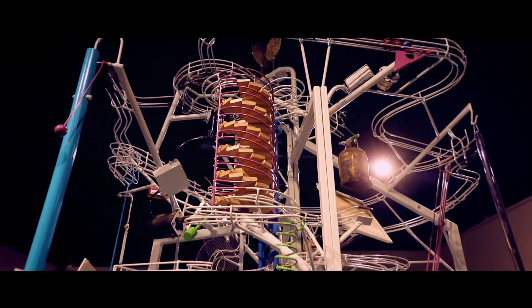And don't miss what might be their most popular attraction yet, the Van de Graaff generator. It'll blow your mind, literally.